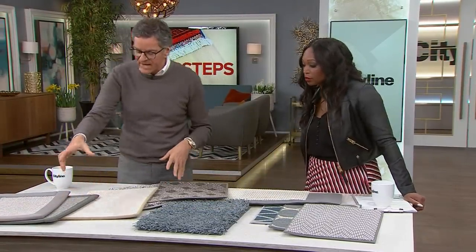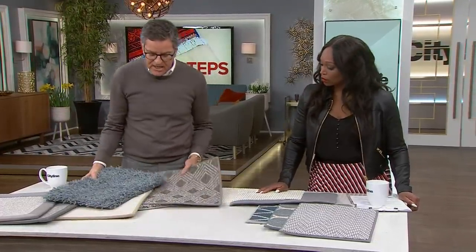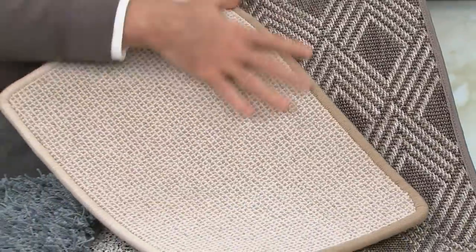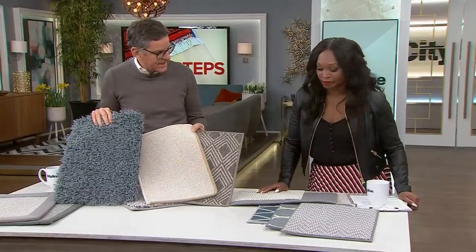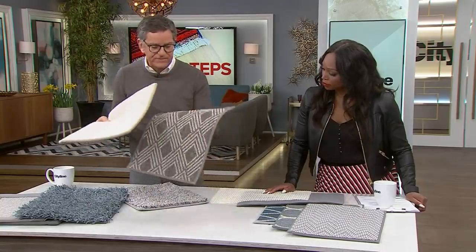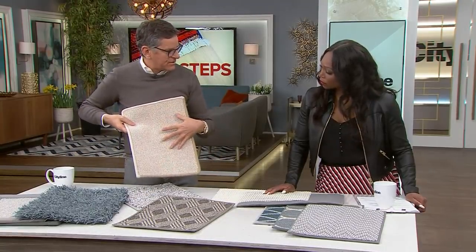Some carpets even have coordinating borders that you can sew on. When it comes to rooms, a flat carpet is great for dining rooms and any room where you need to move chairs easily. You don't want to use a thick shag carpet in a dining room because it's just going to be challenging to move chairs on. Use a flat carpet, especially if you're going to layer a patterned carpet onto it.